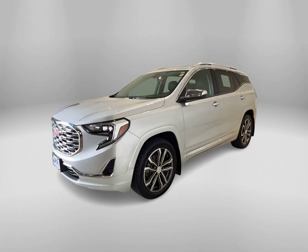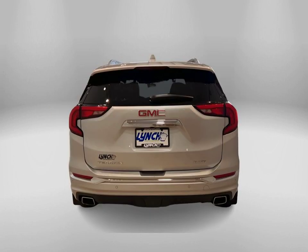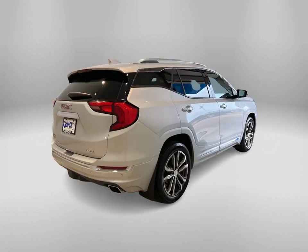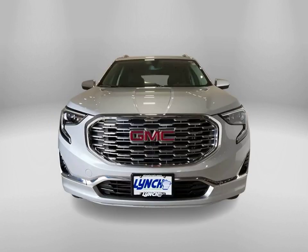Introducing the 2018 GMC Terrain Denali, available now at Lynch Chevrolet of McQuonigo. This stunning vehicle comes in a sleek quicksilver metallic color that is sure to turn heads, but it's not just about looks — this GMC Terrain is packed with incredible features.